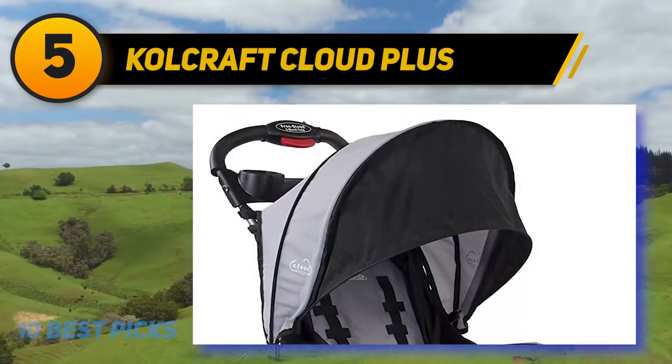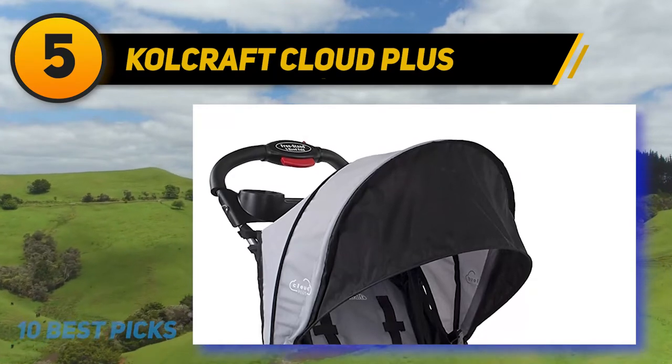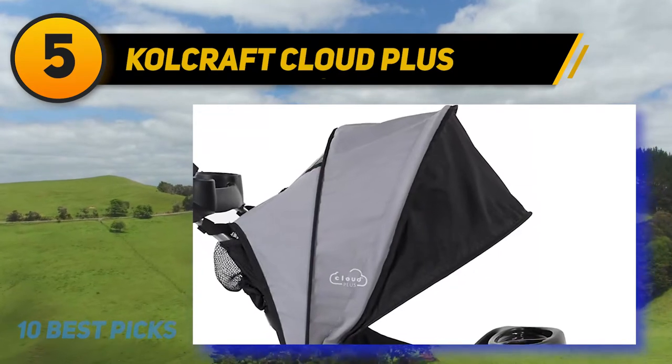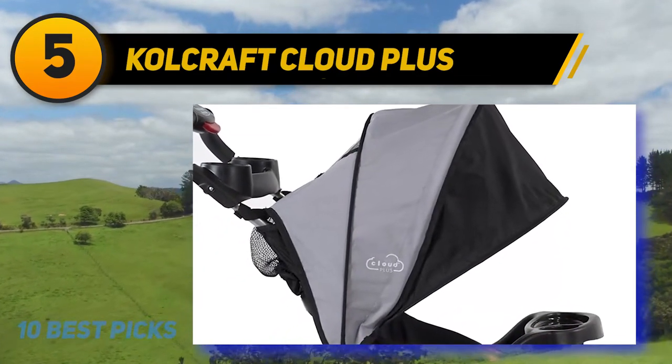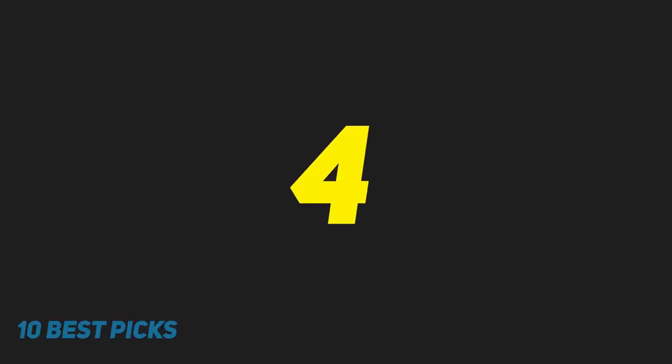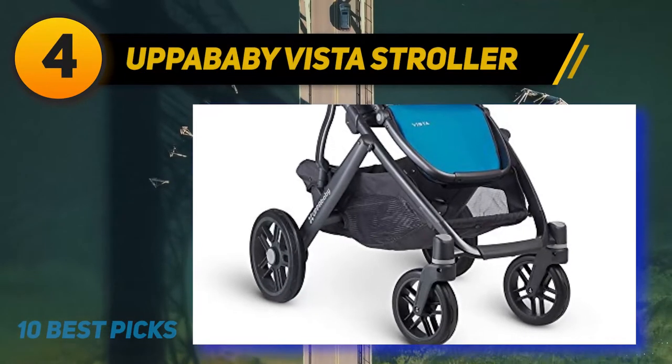Kolcraft is a third-generation, family-owned American manufacturer of baby products, specializing in top-rated crib mattresses, nursery furniture, family-friendly strollers, and other dependable products for your baby. Coming in at number four on my list, the UPPAbaby Vista.